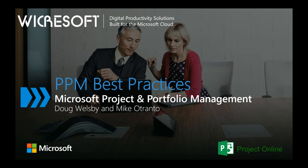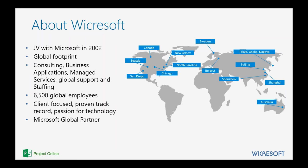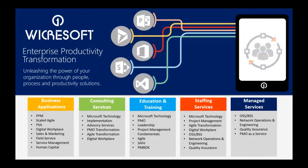So with that, let's get started with PPM Best Practices. As Mike mentioned, we are a joint venture with Microsoft, founded in 2002, with a global footprint. We have 6,500 global employees, and our North American Productivity Solutions practice has offices throughout the U.S. and Canada. We focus specifically on solutions built on the Microsoft Office 365 and Dynamics platforms. We offer a wide variety of services related to Office 365, including Office, SharePoint, Dynamics, Visual Studio, and of course, Project Online.